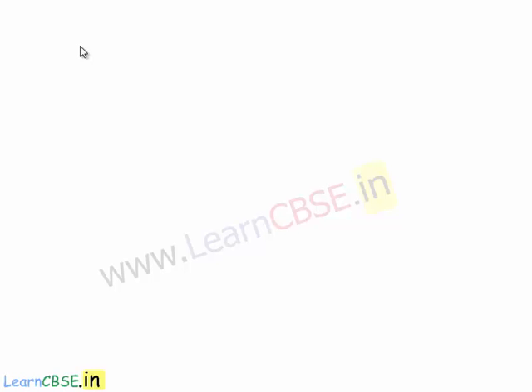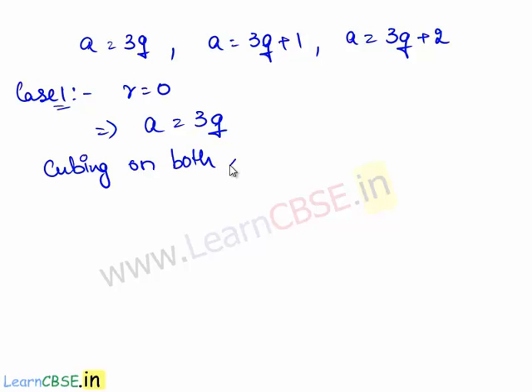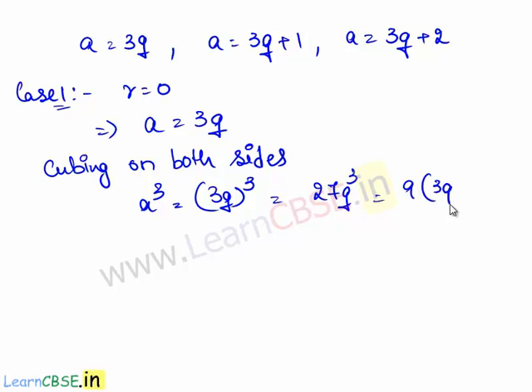Therefore, any positive integer a is of the form 3q, 3q plus 1, or 3q plus 2. Now consider the first case where r is equal to 0, which implies a is equal to 3q. Cubing on both sides, we have a³ is equal to (3q)³ which is 27q³. Now 27q³ can be written as 9 times 3q³. This is of the form 9m where m is equal to 3q³.